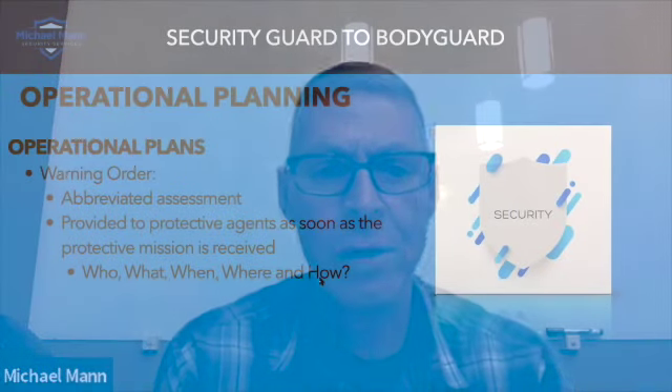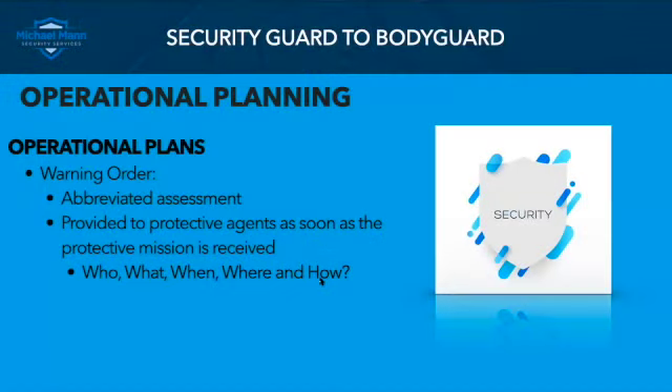Let's talk about operational planning and what that means. There are a number of operational plans we talk about, whether security planning, mission planning, whatever. Tonight we're going to get into very quickly a warning order. If you folks have been in the infantry before, military, you understand what a warning order is — not a big deal. I'll get into it here.